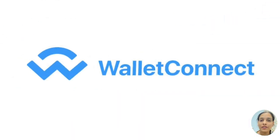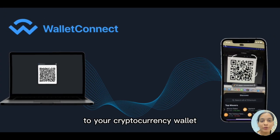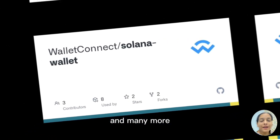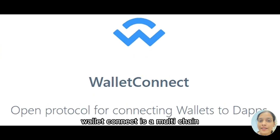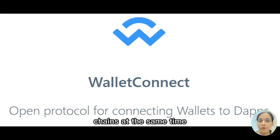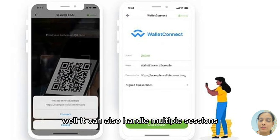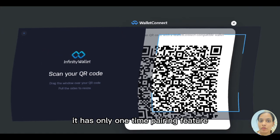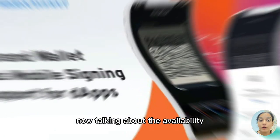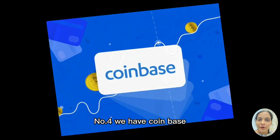Number three is WalletConnect. WalletConnect is software that connects decentralized applications to your cryptocurrency wallet. It is built on multiple blockchains such as Ethereum, Polkadot, Solana, and many more. The best part is that it is multi-chain, meaning you can connect to multiple wallets and send transactions to several chains at the same time without switching. It can handle multiple sessions, has a one-time pairing feature, and supports an infinite number of transactions without any blockage. It is available on the maximum number of platforms.